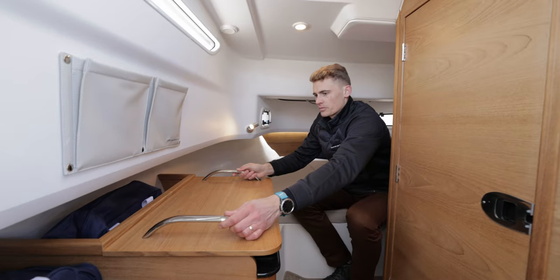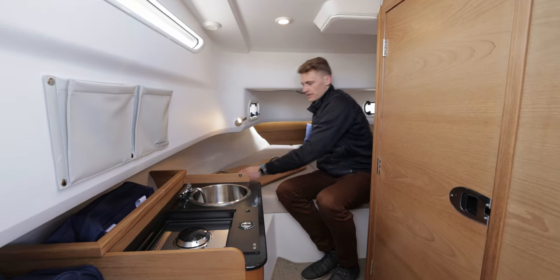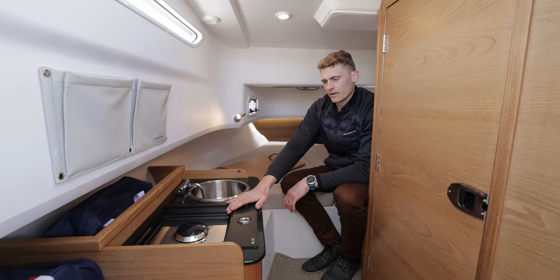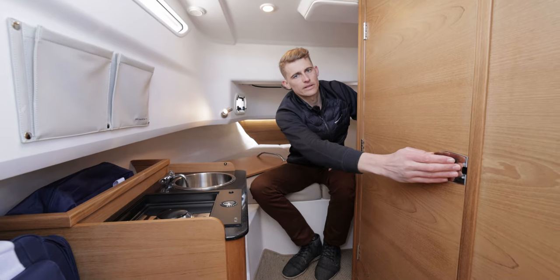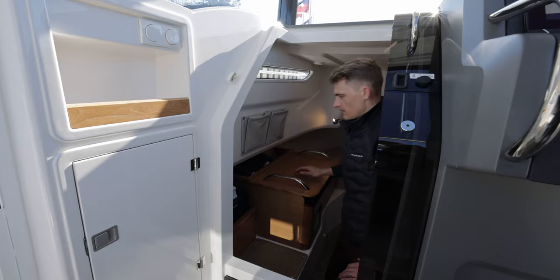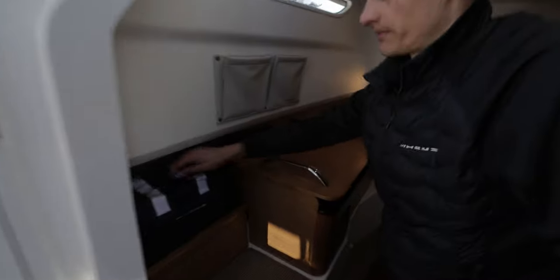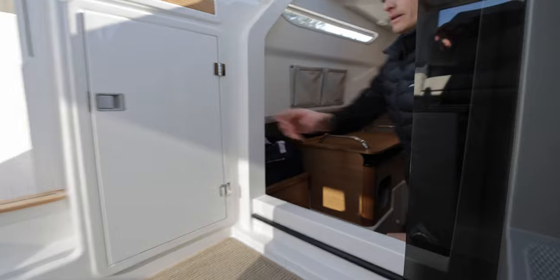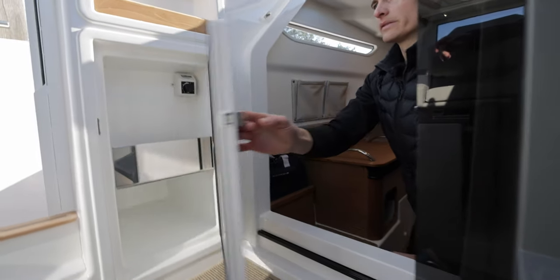There is also an option with a galley. The galley offers water and gas or electric hob. Inside there is a separate enclosed head. Behind the galley there is a storage room, an extra cooling bag, and up here we have a customized fridge.